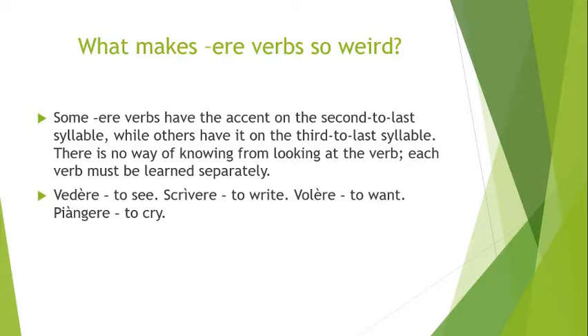That's just something you have to learn when you learn an ERE verb. In addition to learning the infinitive form and the past participle form, you also have to learn where the emphasis goes in pronunciation. Hopefully a dictionary will have a pronunciation guide telling you exactly where to put the emphasis. If not, just put it into Google Translate and hit the audio button to hear where the emphasis lands.